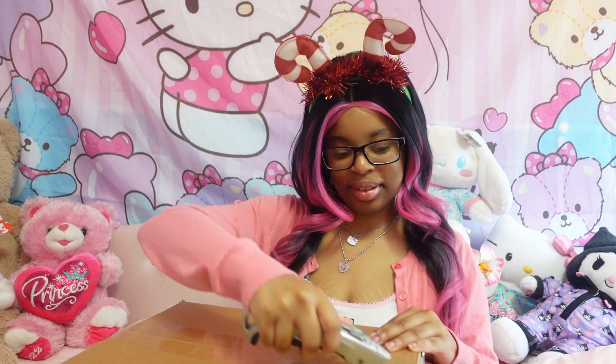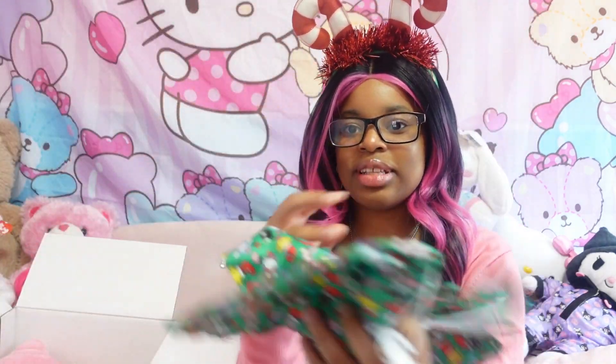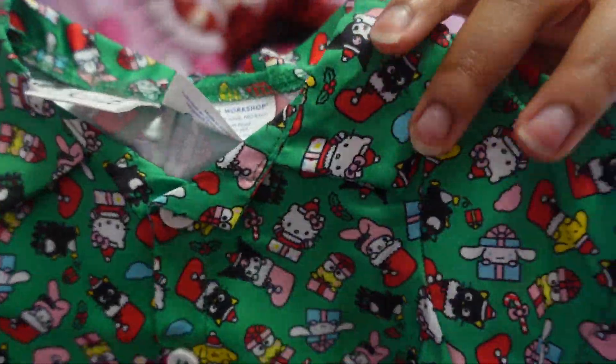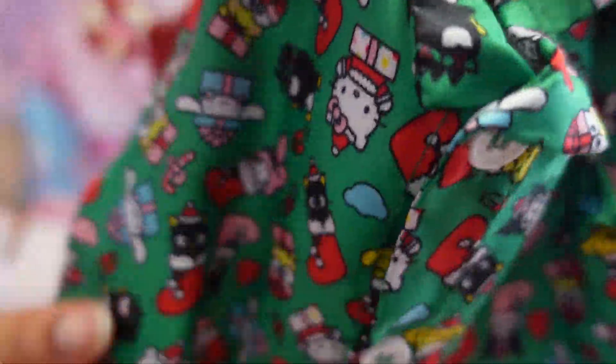So let's open her up. Oh my god, can you guys see her? The first thing I picked up was the pajamas. This is the new pajamas — it's green and it has Sanrio characters on it. As you can see, they are in stockings and little gift boxes and stuff.